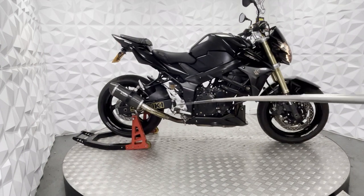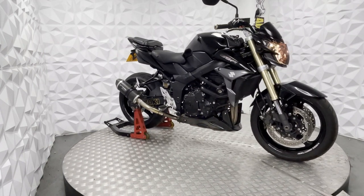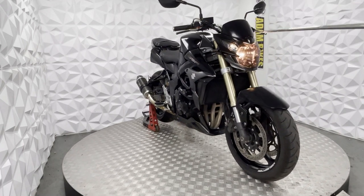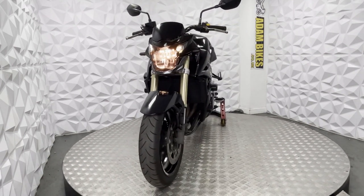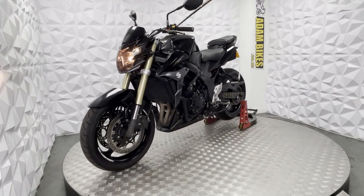There's a frame slider on this side as well — RNG crash sliders. On the front here, we have a tinted headlight cover. The forks are in very good condition. Got aftermarket levers on both sides.